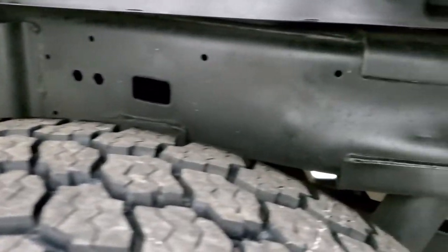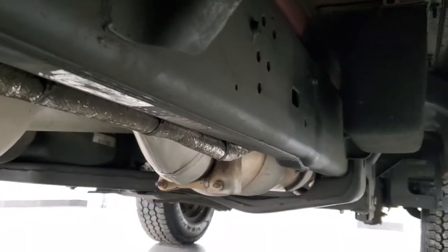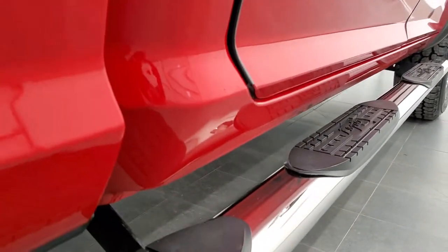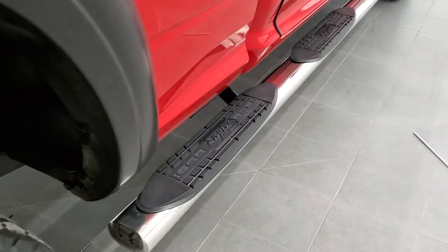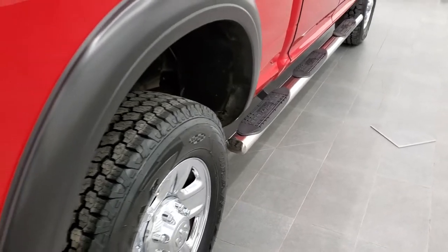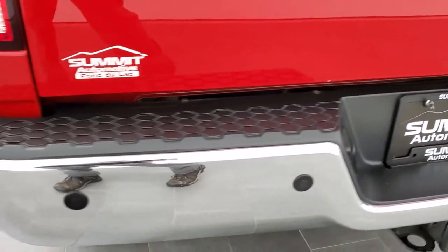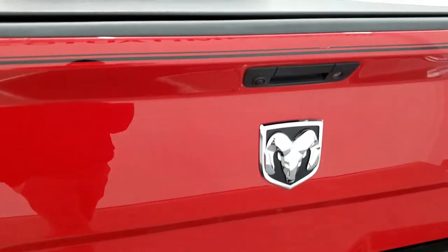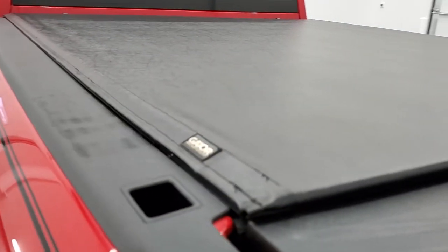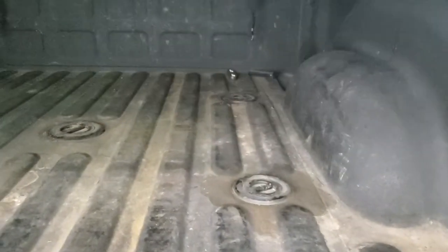The back tires are brand new as well, and you can see just how clean that frame and underbody is all the way underneath — it definitely looks like it came from down south. It has the factory Raptor chrome step bars in nice shape, going wheel to wheel. As we come around to the back, the rear bumper is in really nice condition — no dents or dings. It does have backup parking sensors and a backup camera.